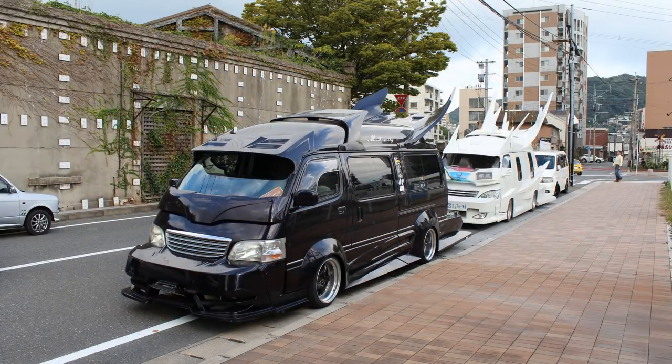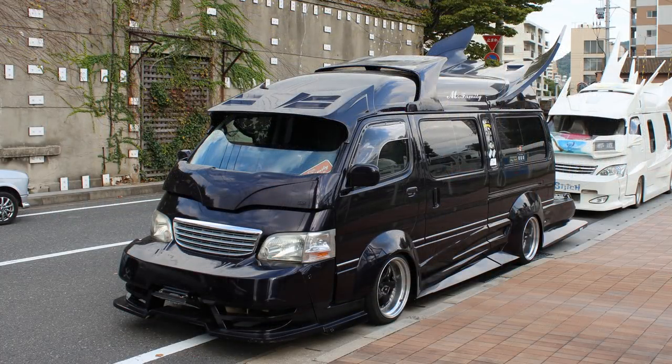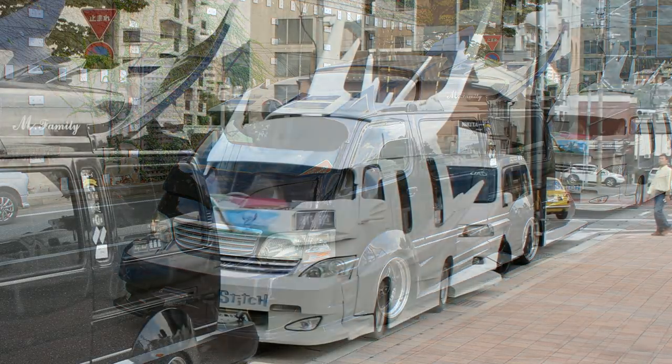Just to finish things off, there was one more chance meeting with these — two of them: a black one and a white one by the looks of my small thumbnail. The black one is really, really smart — really nice condition. Part of a club, something family and Kyushu. Then the one behind that, a white one, has got the Stitch — the Disney character Stitch motif. There you go, guys — a whole bunch of winged vans.